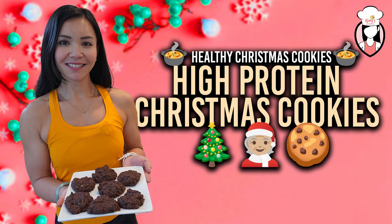Welcome back to Neri's Kitchen, your go-to channel for delicious and healthy recipes. I'm Neri and today we've got a special treat in store for you: healthy Christmas cookies. These are perfect for indulging in some holiday sweetness while staying mindful of your nutrition.